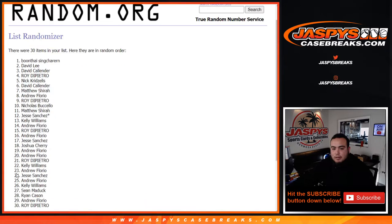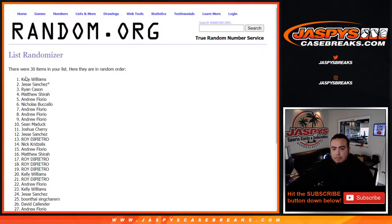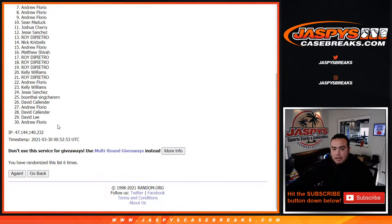One, two, three, four, five, and six. Kelly down to Andrew.